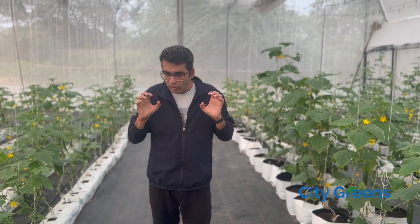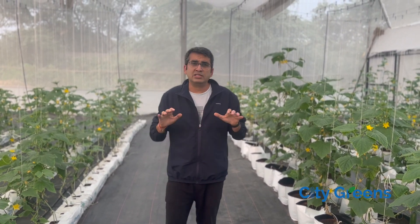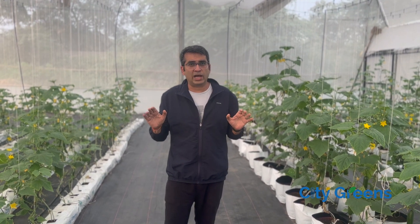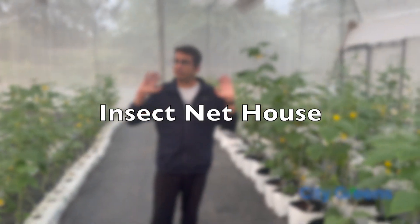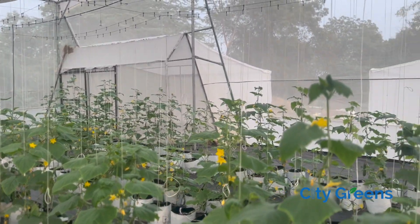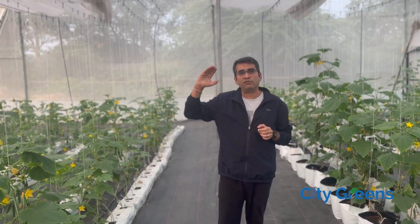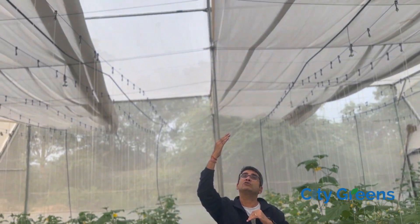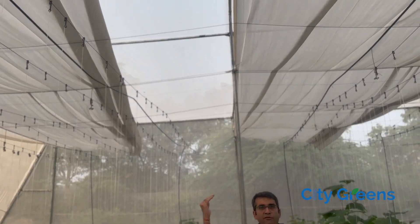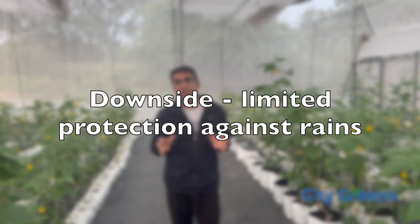This particular farm that we are standing in is an attempt to find an answer to that question. This is a very low-cost structure compared to a fully climate-controlled high-tech poly house. This farm is basically an insect net house. The walls are not made of polythene — they are made of a net with very fine mesh to ensure that insects which can impact the crops do not get in. The roof of this structure is flat instead of the curved roof in a poly house.